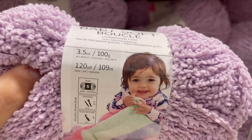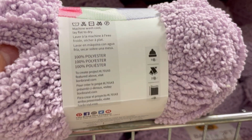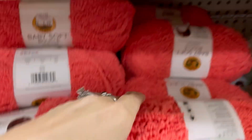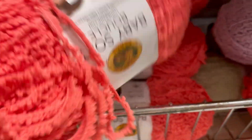This is Lion Brand Baby Soft Boucle, 3.5 ounces, 120 yards. It says it's a 5 weight. It is 100% polyester, and this is the color lavender. It had a very twisty thing coming up off it. Kind of reminds me of shag carpet.